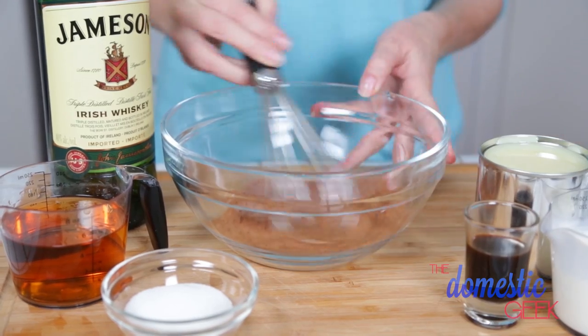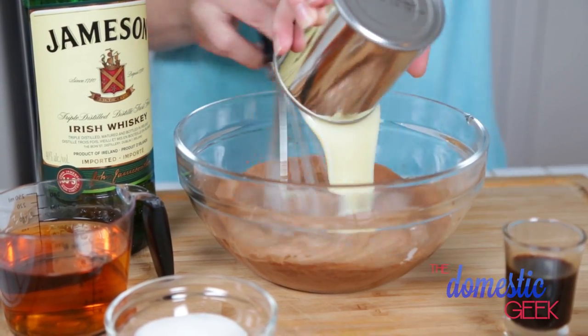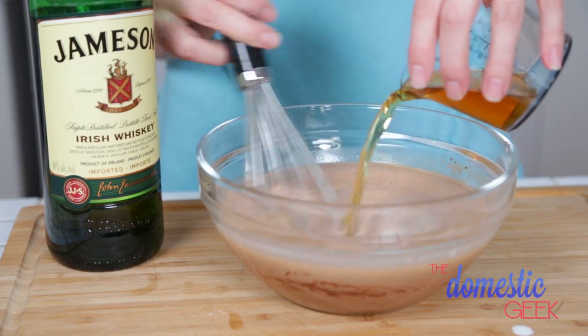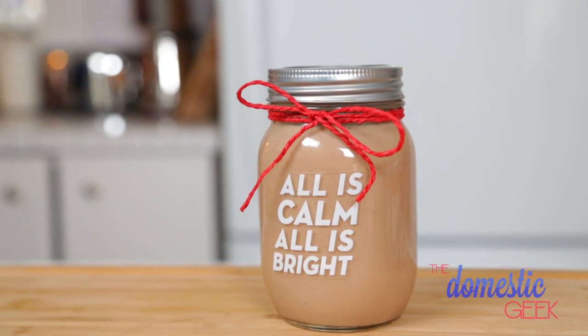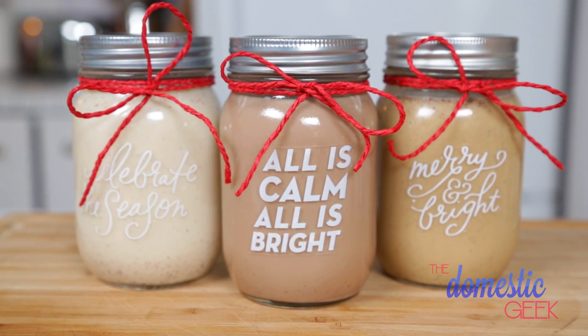Then add the rest of the cream, sweetened condensed milk, a little vanilla extract, and finally, if you're going for it, some Irish whiskey — that's really what makes this Irish cream. Stir it all together really well, pour it into a decorative jar, and this will last in the refrigerator for up to a month. That's a whole month of holiday cheer!